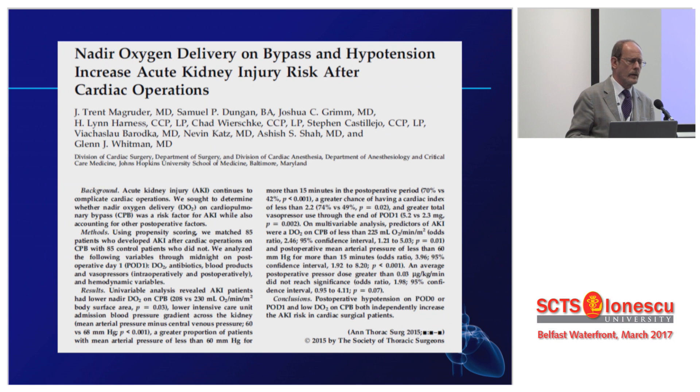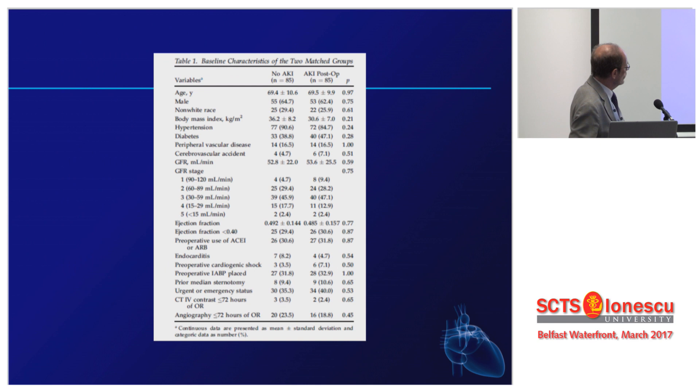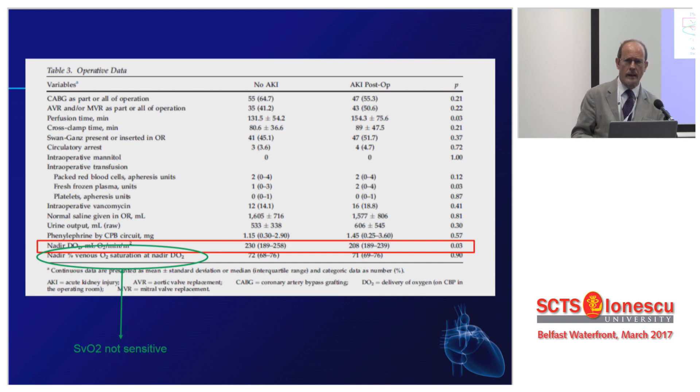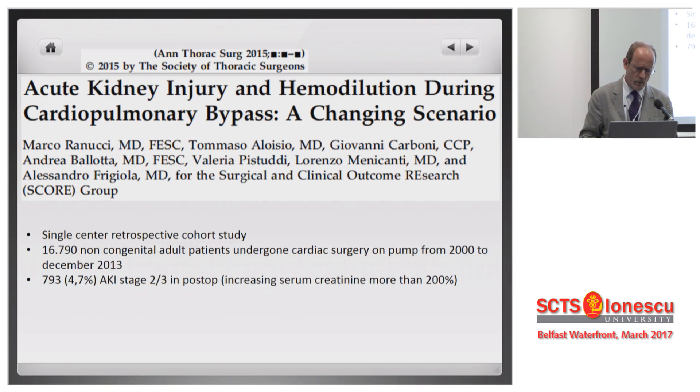A couple of years ago, this group could again see that those who had an acute kidney injury were treated at the lowest DO2 compared to those who did not. Interestingly, the SVO2 was absolutely the same — it was not sensitive enough to detect the risk of acute kidney injury.